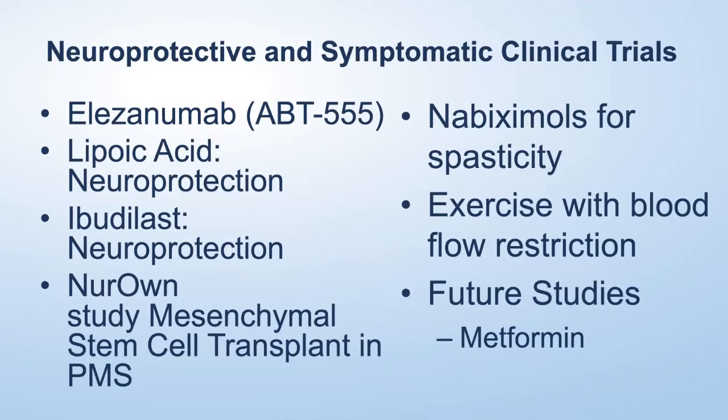Other studies focused on neuroprotection and symptomatic improvement include elezanumab — an antibody targeting a protein in the MS plaque called repulsive guidance molecule that prevents remyelination. This antibody binds to it and helps remove it from the plaque, with the hope that oligodendrocytes can then remyelinate nerve fibers and improve function. Ibudilast and lipoic acid are two neuroprotective therapies — probably working primarily through their effects on astrocytes — that have been demonstrated to help preserve brain volume and are now being studied for clinical functional improvement. There's also a mesenchymal stem cell transplant by NeurOn being studied in progressive MS.